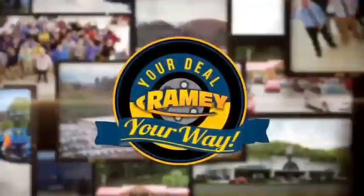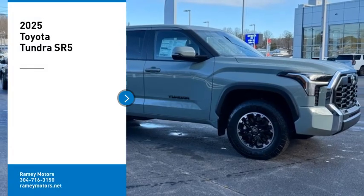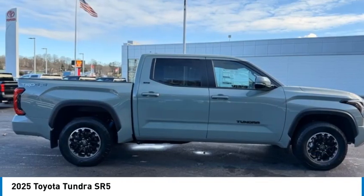At Ramey, it's your deal, your way. Make a great choice today with the 2025 Tundra.